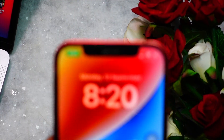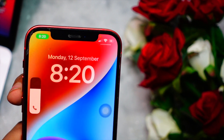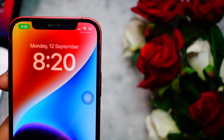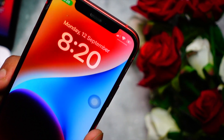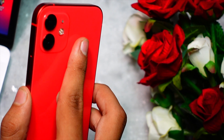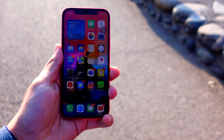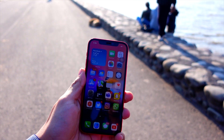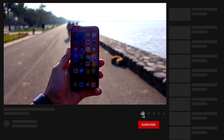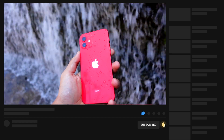Hello everyone, in this video we are going to talk about iOS 16.2 Beta 2. Apple has finally released iOS 16.2 Beta 2 — it is finally here. The update was noticeably big; it came in at around 2.1 GB on my iPhone 12.